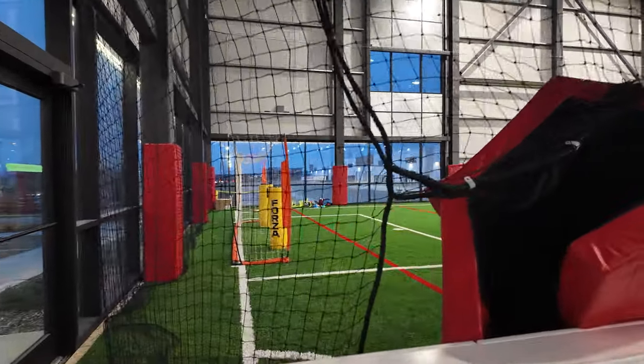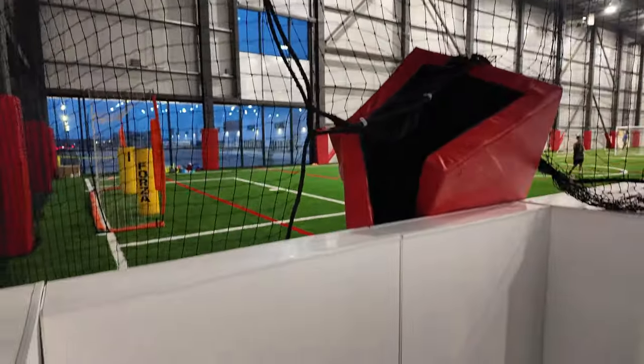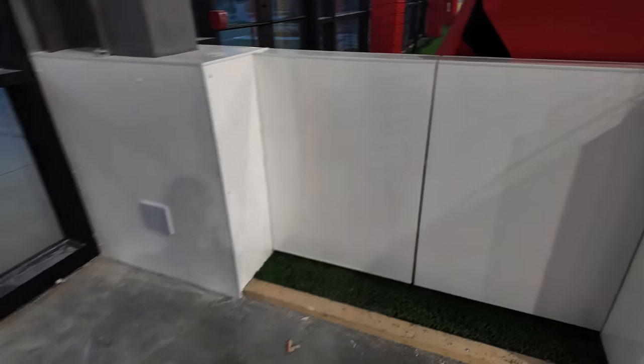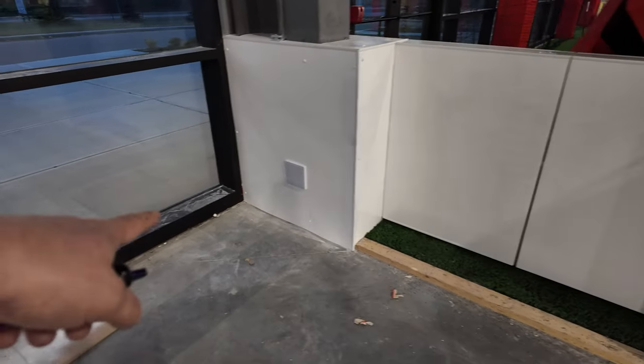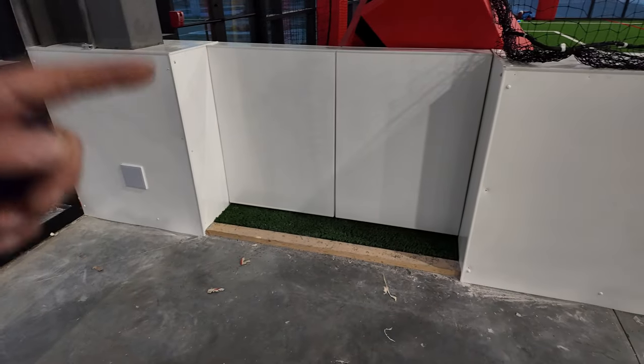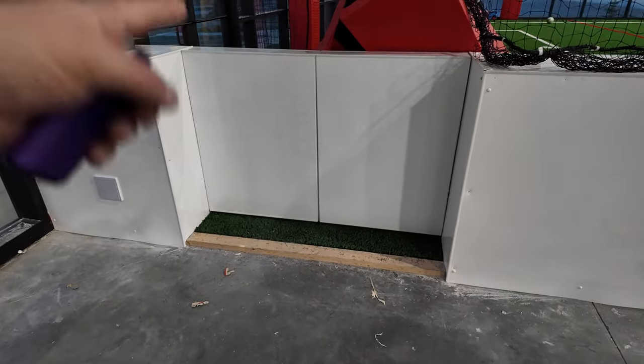Sorry guys, my phone is broken so I haven't been able to go live — I apologize. I've been working on these doors for the wall. I got the access doors in and I had to cut this hole here because they wanted an extra door.